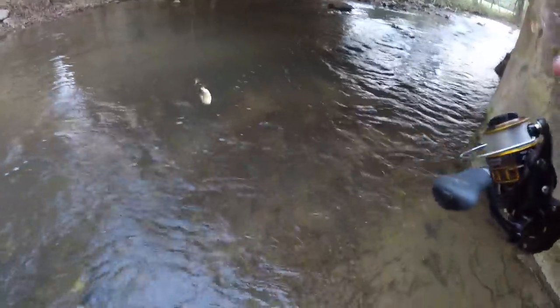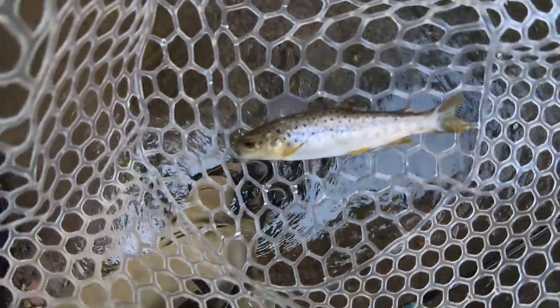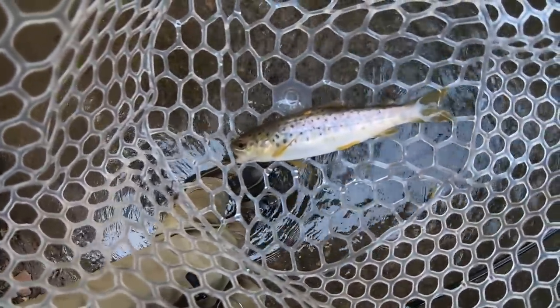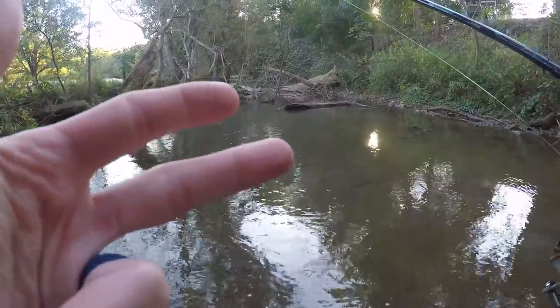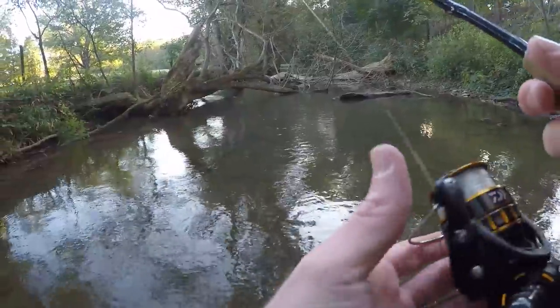First fish of the day is a brown trout. Super tiny but it's a good sign that there are wild brown trout in this creek. So far we've only caught two small brown trout, but that's a really good sign that the population is doing well. Hopefully we can find some bigger fish.